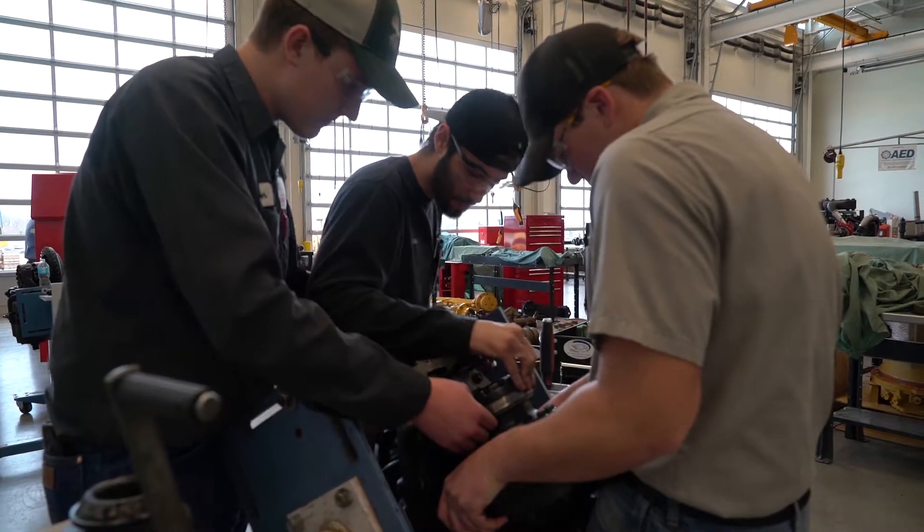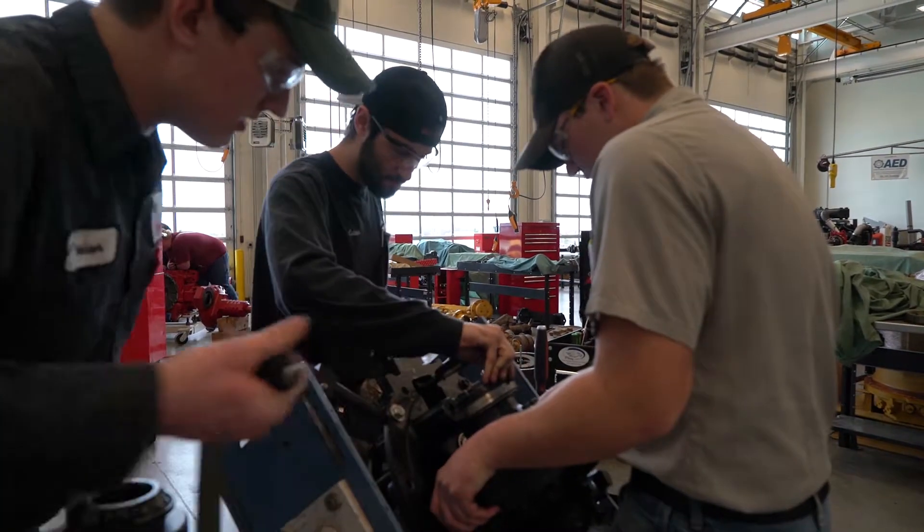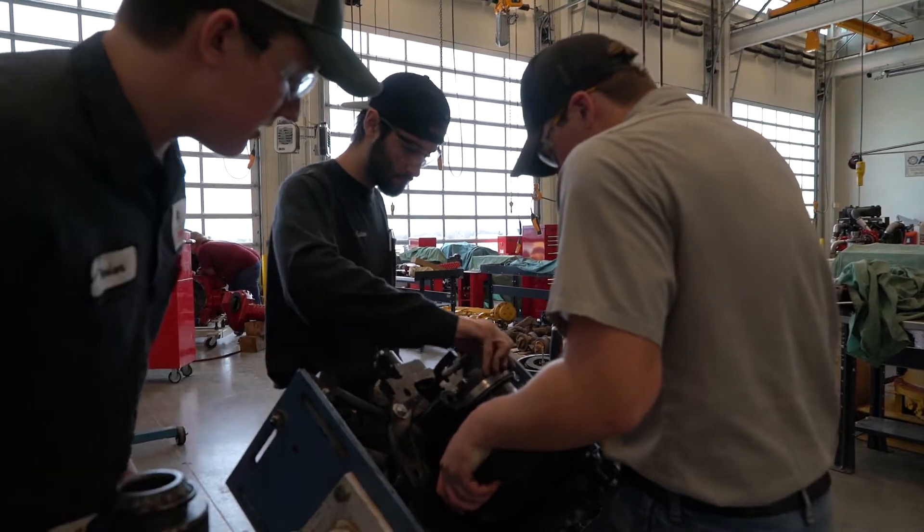We spend close to half our time in the shop, so that gives us good hands-on experience so we can go right out into the field. We're kind of used to working with our hands — we know what's going on.